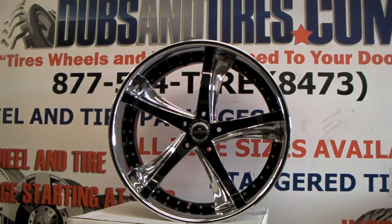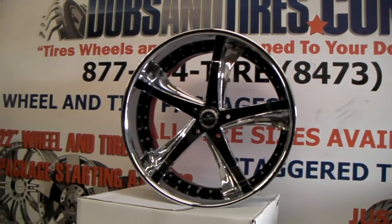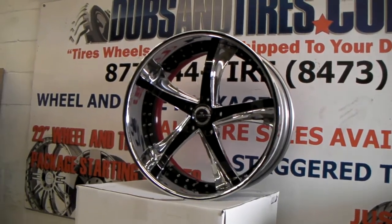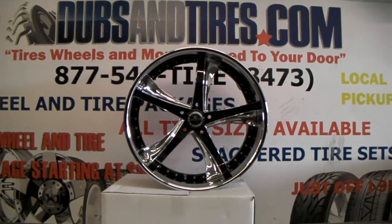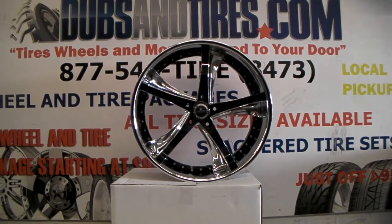This is a three-piece design. You can find these online at DubbsAndTires.com for some of the best prices you can find, or you can call us at 877-544-8473 for all your custom three-piece and luxury wheels and anything else. This is your boy KB from Dubbs & Tires TV signing off.